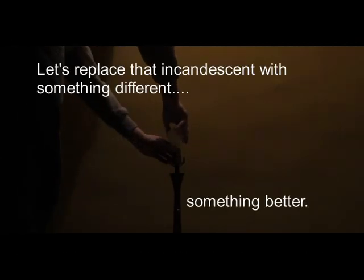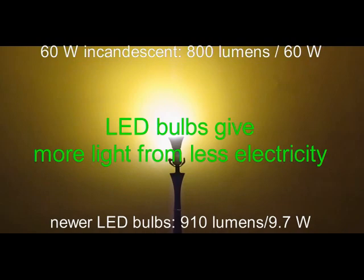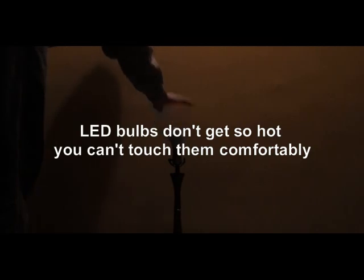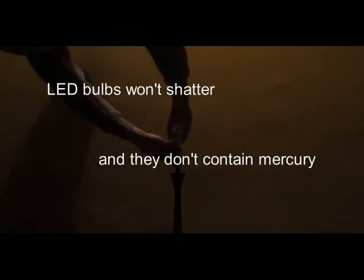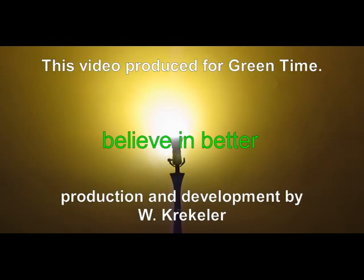LED bulbs have a longer lifetime, use less energy, have a lower carbon footprint, and a lower life cycle cost. They are instant on, and while most are not currently dimmable, unlike CFLs, they contain no toxic mercury. As an added bonus, the shell is plastic, so they won't shatter if dropped. What are you waiting for? Begin replacing your dead lights with LEDs today. LED light bulbs are the clear green alternative for the future.